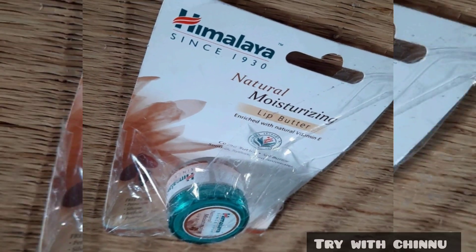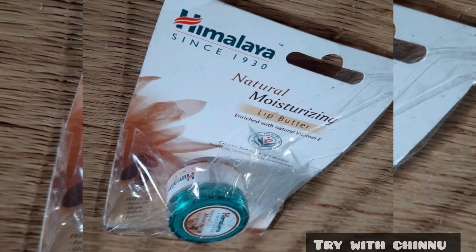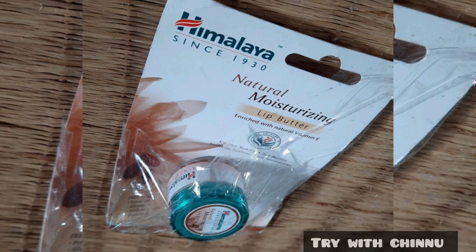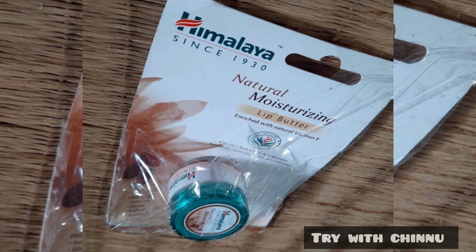You can find this in Himalaya. It comes in a cocoa flavor. You can find it at a Himalaya shop or department store. It comes in 10 grams and is priced at 135. You can use it for 7 to 8 months.